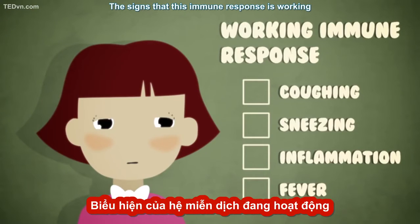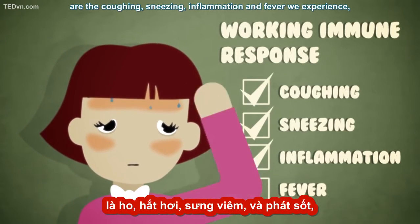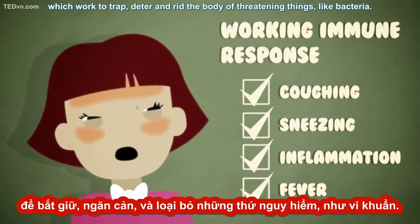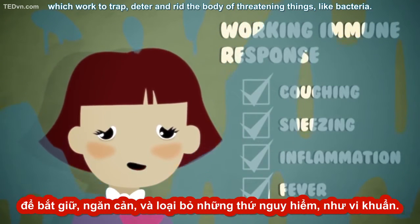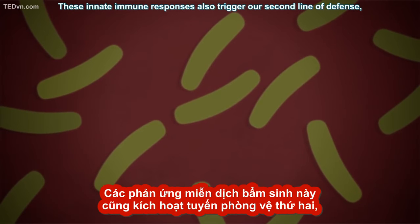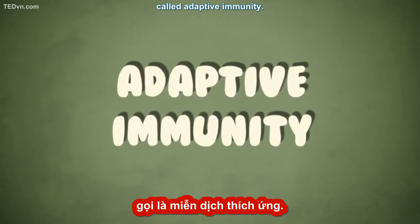The signs that this immune response is working are the coughing, sneezing, inflammation, and fever we experience, which work to trap, deter, and rid the body of threatening things like bacteria. These innate immune responses also trigger our second line of defense, called adaptive immunity.